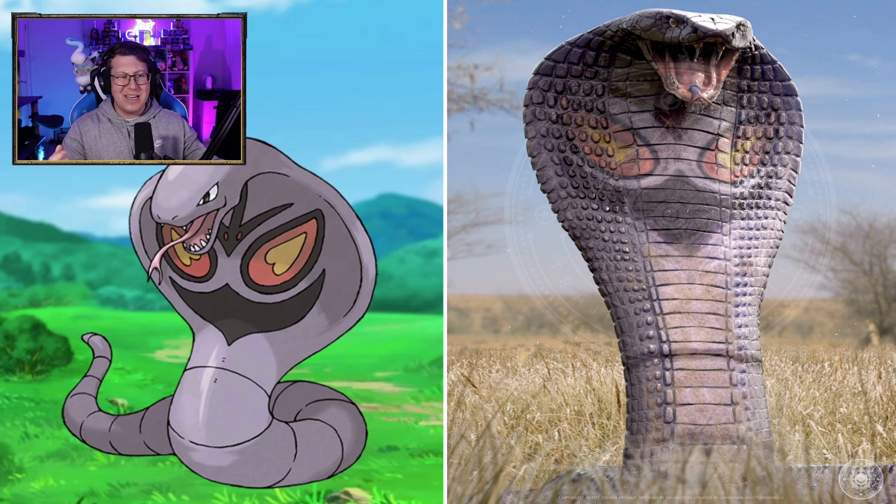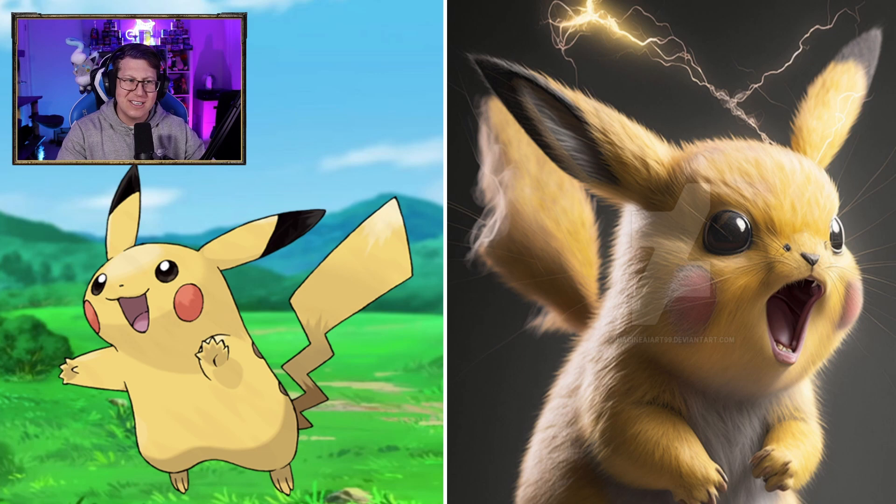The Pikachu looks insane. I love that — it looks so cool. Looks so angry, it's got the electricity coming off it. It's nice and fluffy as well. That looks really cool. Raichu looks pretty cool too. I don't mind it — on all fours, which is interesting.